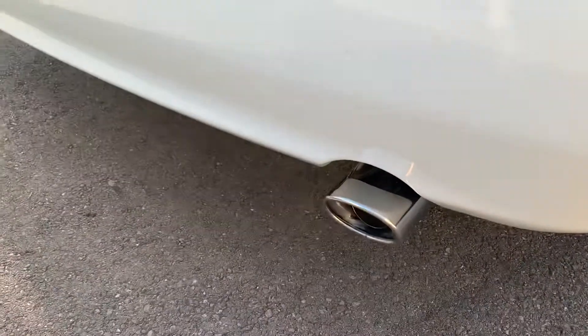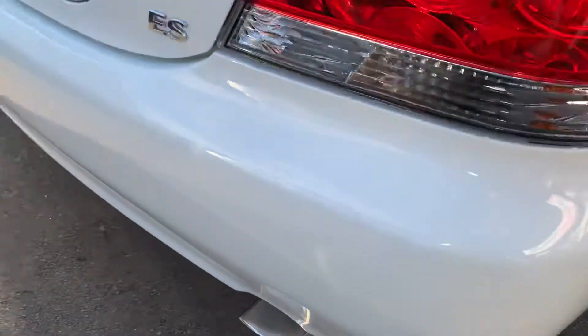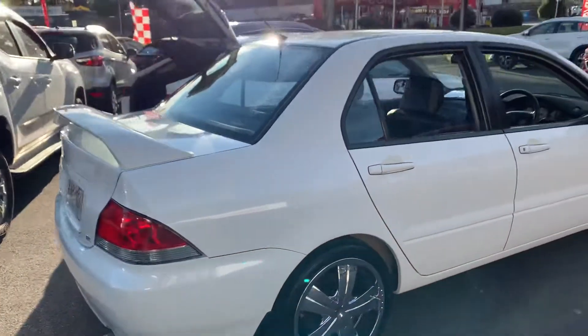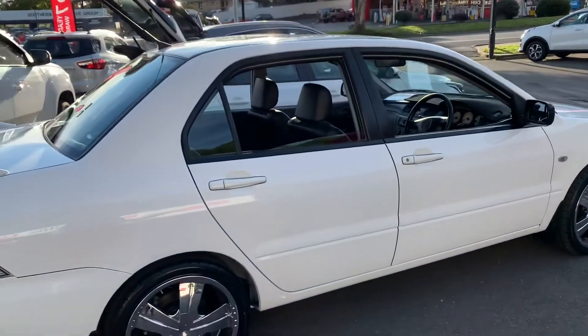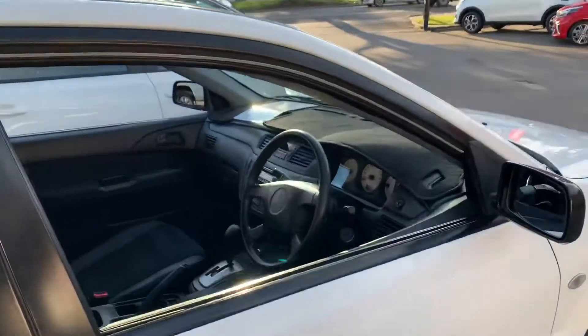Got the little exhaust tip there. There is one little touch-up — just here — it's been done, probably looks a lot worse than what it is, but it's only a small one. Other than that, can't fault the car. It's almost a 13–14 year old car and it's very, very clean.